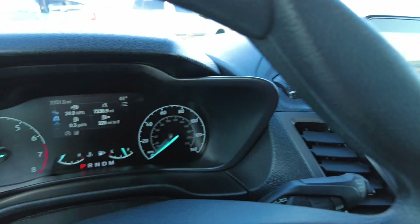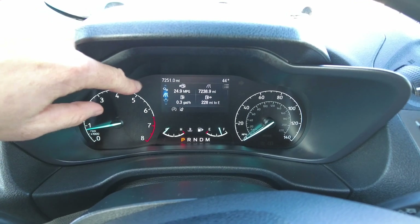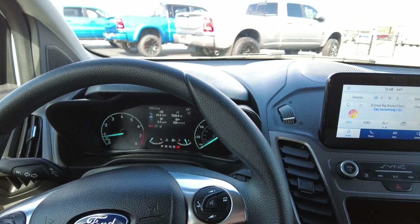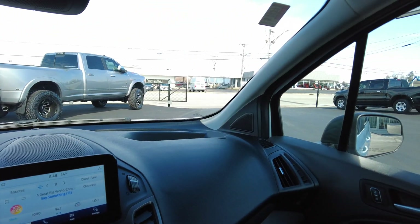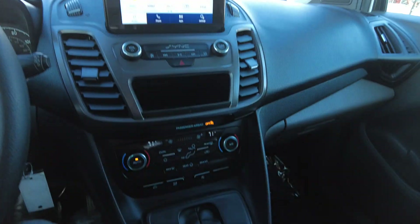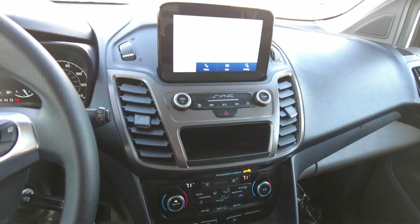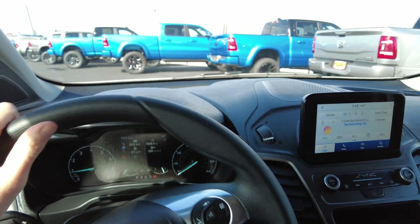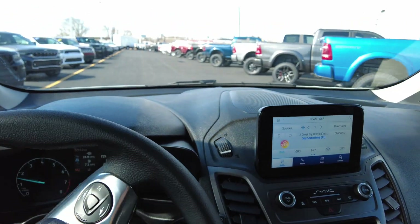I didn't show you the dash here, but it's got 7,251 miles on it with no warning lights or anything like that. Being a 2021, it probably has a little bit of remaining Ford warranty, which is always good. As for financing — if you're interested, we get that question a lot. If you're in Arizona and wondering how to finance and buy this, we've got a page for you — just look for that in the description. Thanks for hanging with me. We'll see you soon — bye-bye.